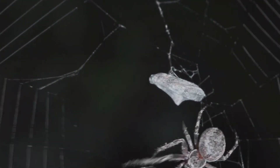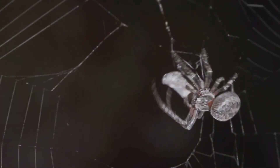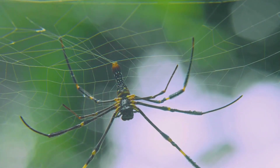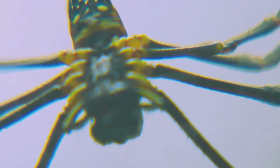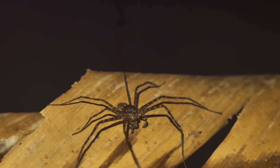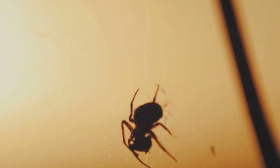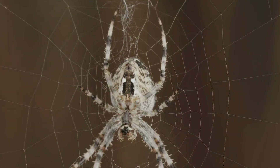We begin our global tour with the arid dunes of the Sahara, where the cartwheeling spider uses its unique acrobatic skills to evade predators. Across the Atlantic in the dense Amazon rainforest, the goliath bird-eating spider reigns supreme, dwarfing most of its arachnid cousins. As we journey to the Australian outback, we encounter the notorious Sydney funnel web, a spider whose venom can prove deadly to humans. Meanwhile, in the frosty tundra of Siberia, the resilient wolf spider thrives, defying the frigid temperatures. From desert to rainforest, arid outback to icy tundra, spiders have adapted to a vast array of climates and habitats.